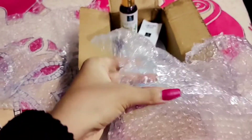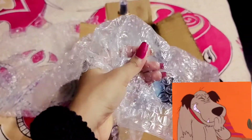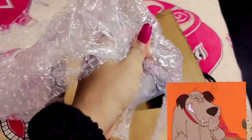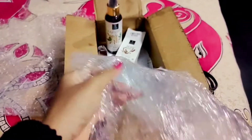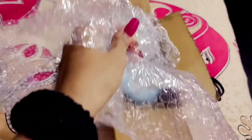And lastly, this is the bubble wrap photo. So guys, if you like this video, then like this video and subscribe to my channel.